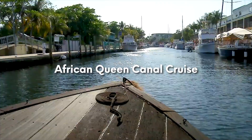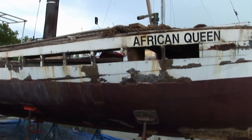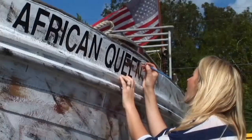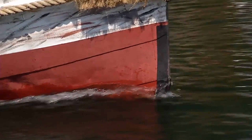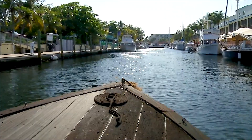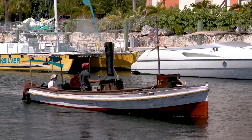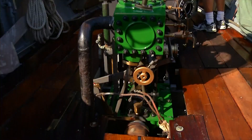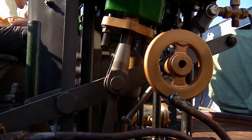The African Queen Canal Cruise. In 2012, the iconic boat, the African Queen, was restored for her 100-year centennial celebration. In May 2012, she once again began plying the waters of Key Largo and currently offers canal and dinner cruises. The cruise departs daily at 10 a.m., 12 p.m., 2 p.m., 4 p.m., and 6 p.m. On Fridays and Saturdays at 6 p.m., it offers a dinner cruise to the Pilot House Marina, where passengers disembark and enjoy dinner before boarding the vessel once again to return to Marina del Mar.